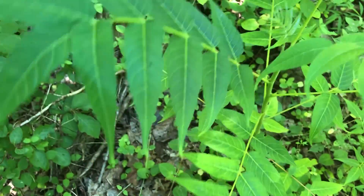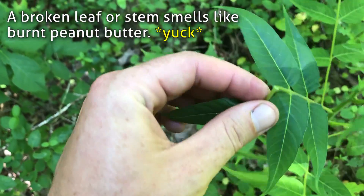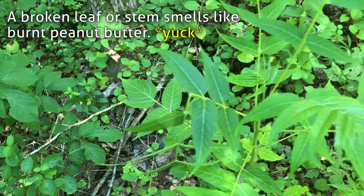One other big giveaway is when you smell a broken leaf or broken stem — it kind of smells like burnt peanut butter or burnt nuts. It smells really gross.